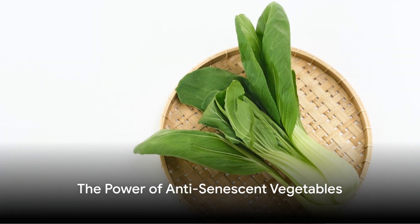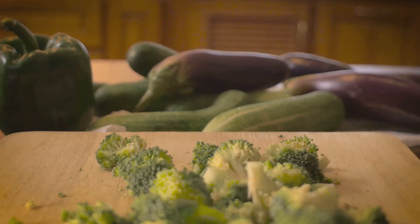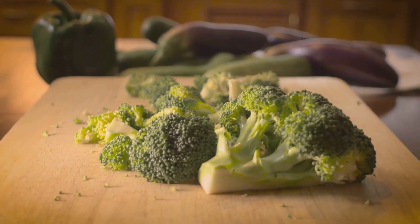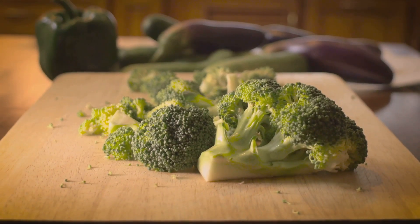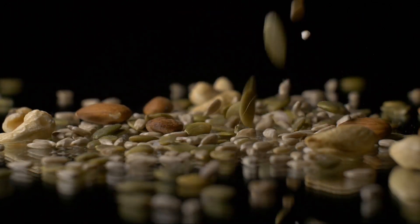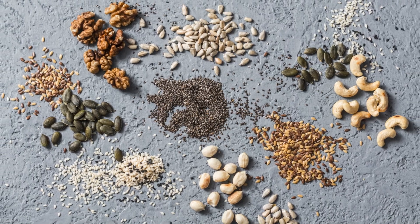Next, we'll take a look at a variety of vegetables from different cultures, such as bok choy, okra, and artichokes, which have demonstrated anti-senescent properties. We'll also explore the benefits of incorporating nuts and seeds into your diet. From Brazil nuts and hemp seeds to chia seeds, these nutritional powerhouses can contribute to battling cellular aging.